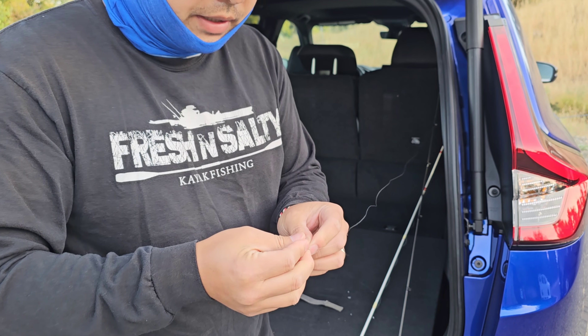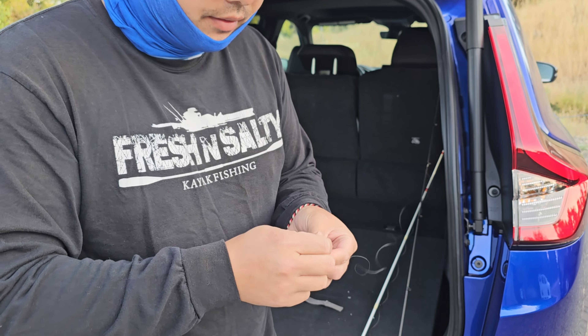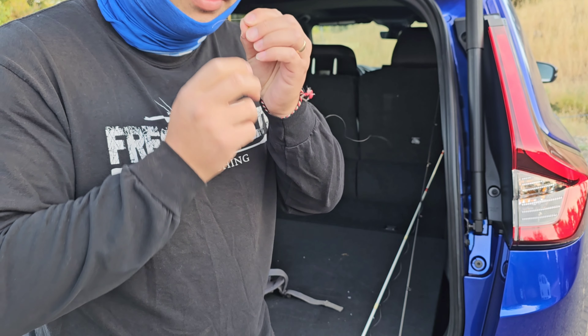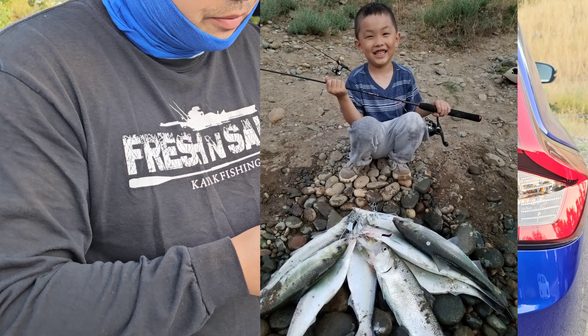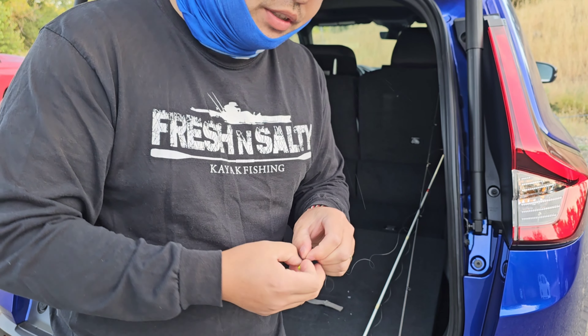Back when Toby was about 5 years old, I brought him out here to do some shad fishing — his first shad fishing trip — and he absolutely killed it. He caught about 20 shad within a couple hours and had the time of his life doing it. For a 5 year old, it's pretty good.